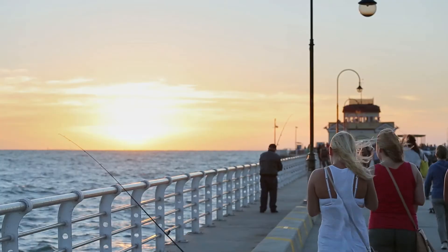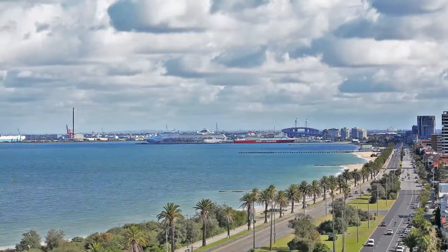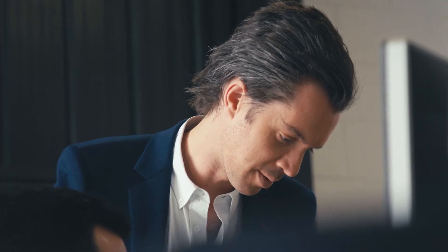Everything is really accessible and right there for you. For us, Lua is just one of those avenues that allows us to create an environment and a space that is going to be a wonderful place to live.